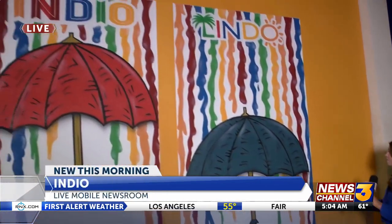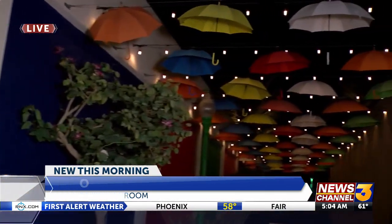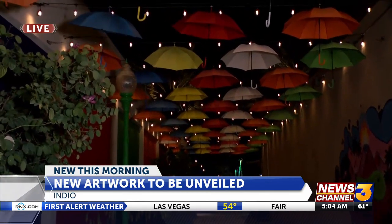Good morning, Angela. This space is called Happy Allie and it's making for one very happy Allie. Look at this beautiful mural. There are umbrellas here, but if you look up ahead, you can also see a canopy of umbrellas that cover the entire north end of this project.